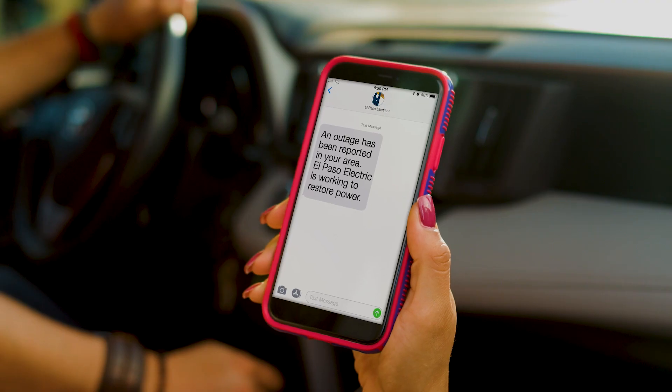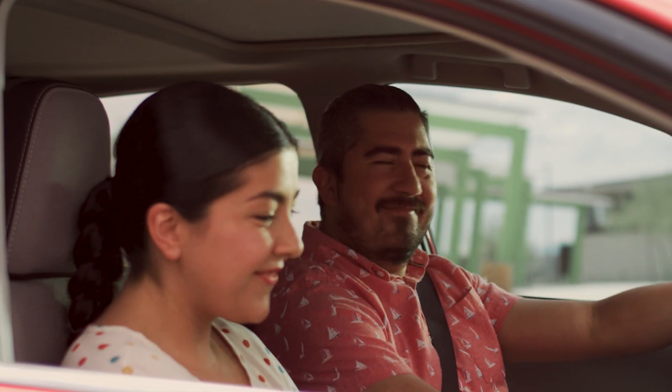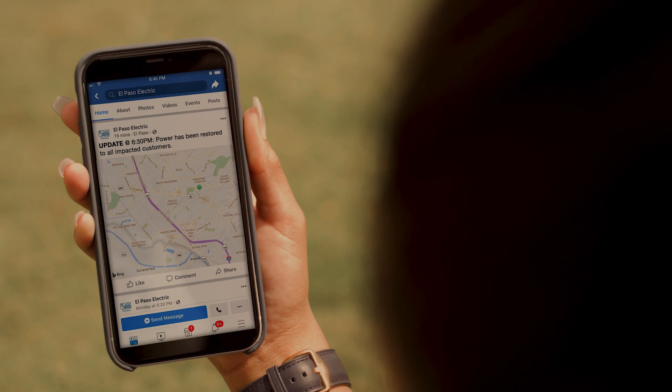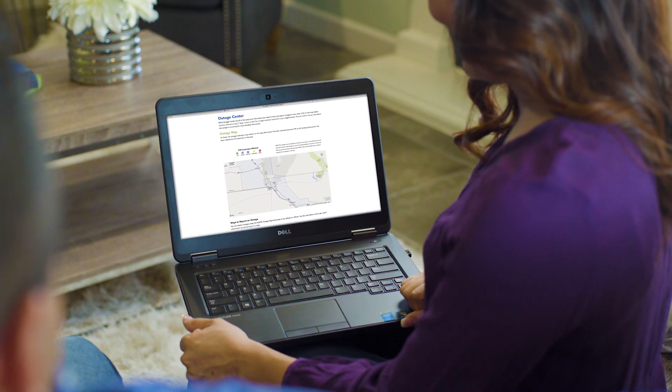The first phase of our power restoration process begins with customer care. They are notified of outages either by a customer call or through El Paso Electric's automated phone service. Next, if you're enrolled in the My EPE app, alerts are rolled out and continue throughout the entire power restoration process. We also post updates via social media for outages impacting a large number of customers, and you can always view the outage map at epelectric.com.